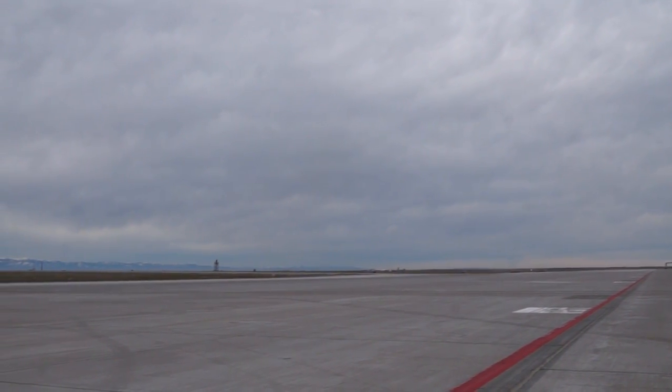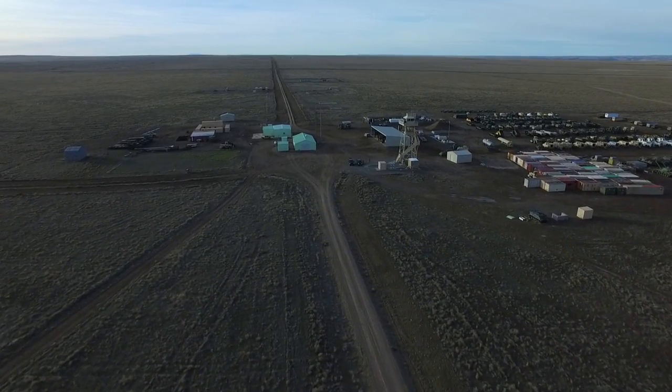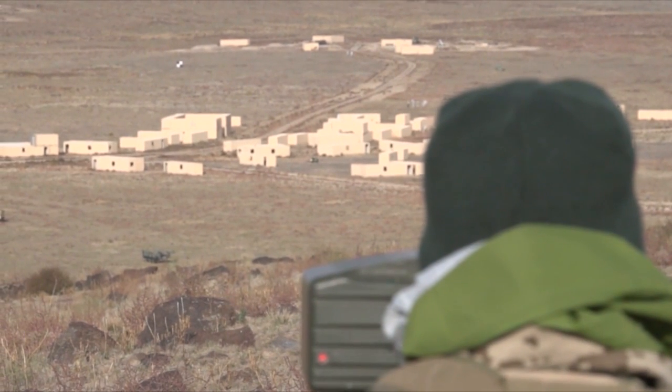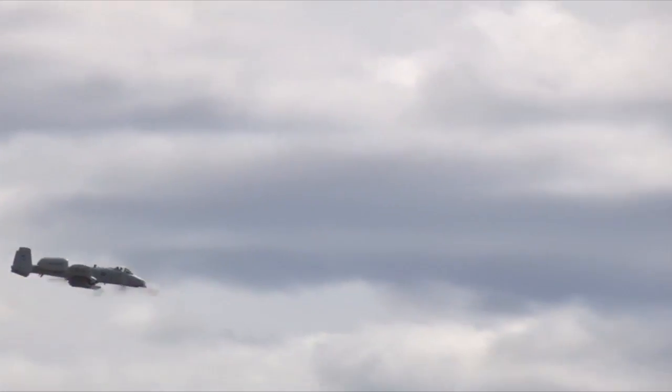The Mountain Home Air Force Base range complex provides the ultimate airspace for these tests to be conducted. The pilots can work with joint terminal attack controllers on the ground and coordinate movements with other aircraft as they would in a real-world scenario.